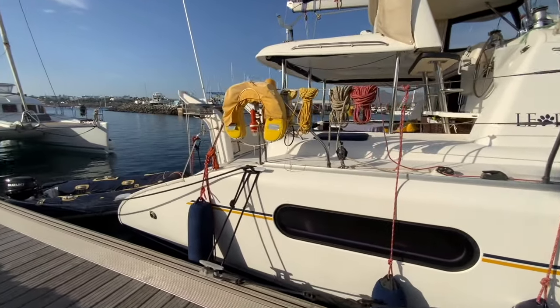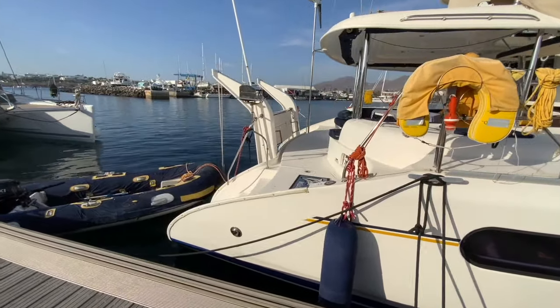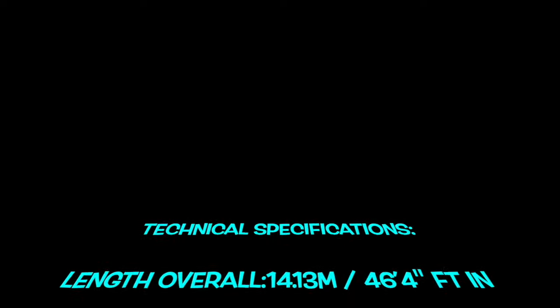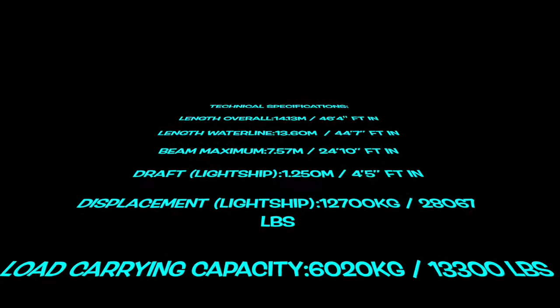There are two sail, line and fender lockers forward, one port and one starboard, housing the generator and water tanks respectively. Whilst this yacht has been immaculately maintained, it also features numerous upgrades and enhancements undertaken over the years.